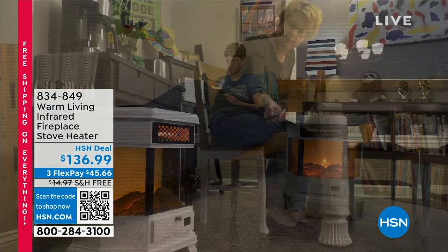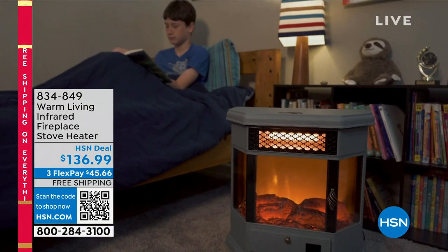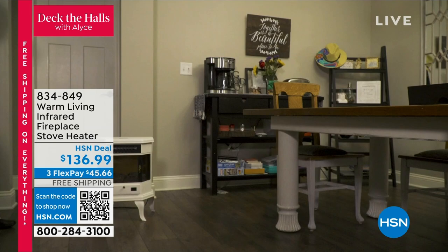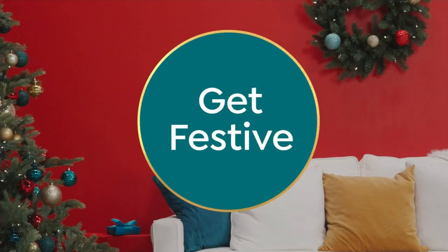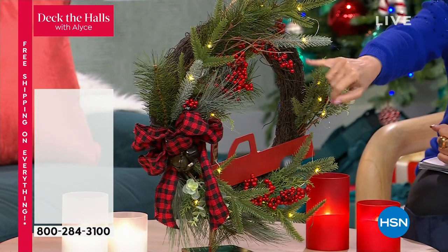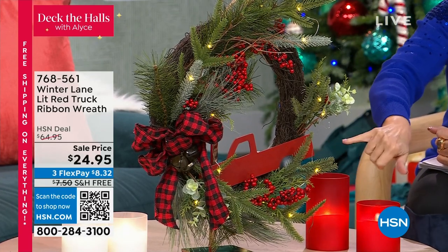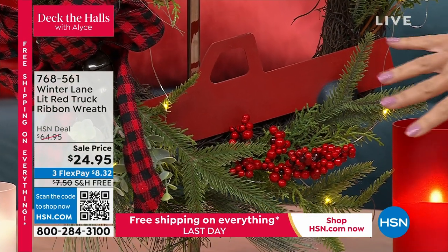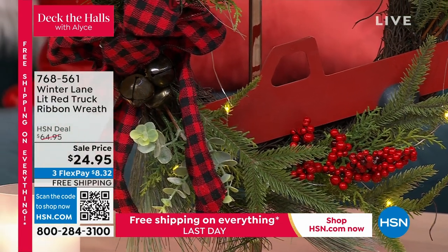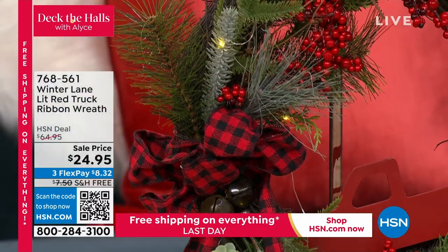Winter Lane brings us a lot of our beautiful Christmas decorating items. Right beside me we have a gorgeous wreath — this is our Winter Lane lit red truck ribbon wreath. You have a beautiful wreath with great details: little holly, all the greenery, and then the red truck. Everybody is obsessed with the red truck decoration. Just 650 of these remain at $24.95.